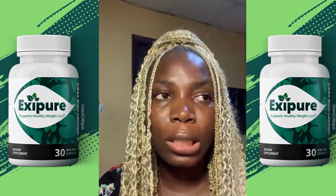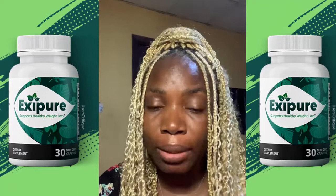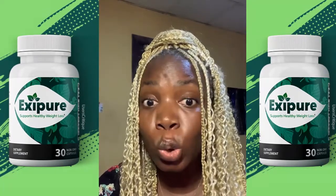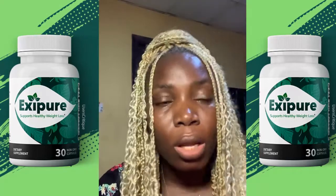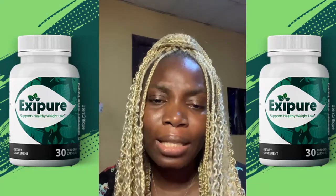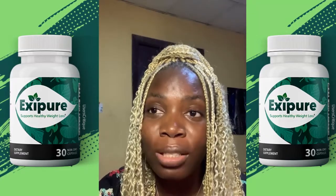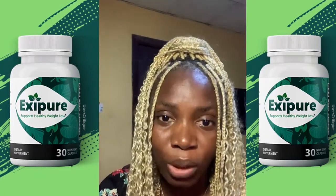The XCPO supplement is a weight loss supplement that has been helping people out there in so many positive ways. It helps by targeting the brown adipose tissue in the body, which is responsible for the majority of fat in the human body.